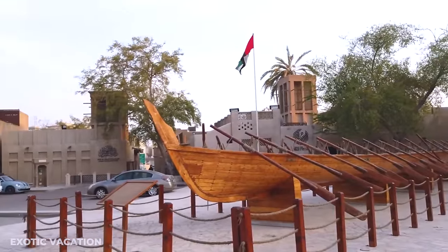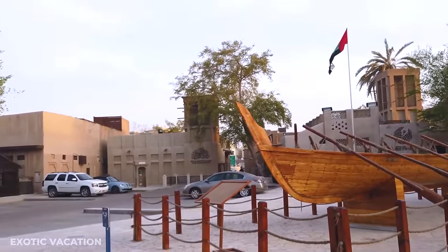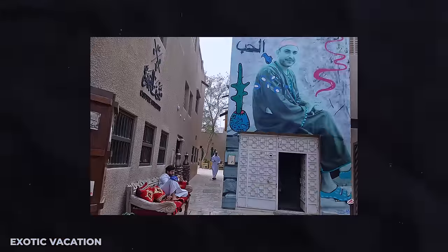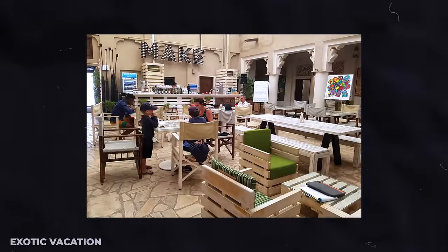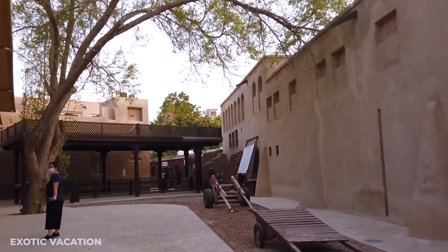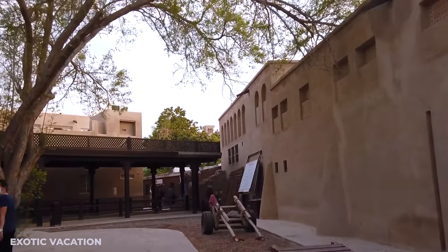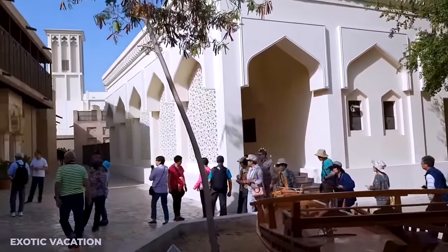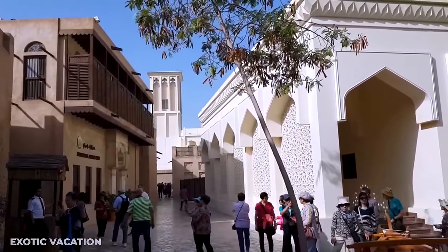Exploring Al-Bastakiyah is like wandering through a maze of history, where every alleyway and courtyard is dotted with vibrant street art, cozy cafes, intriguing museums, and eclectic galleries. Just a 10-minute stroll from Al-Fahidi metro station, Al-Bastakiyah is most enjoyable when visited early in the morning so you can beat the midday heat and bask in the cooler morning air.